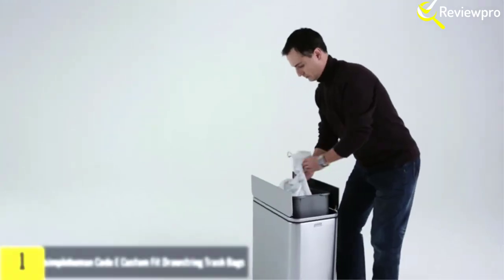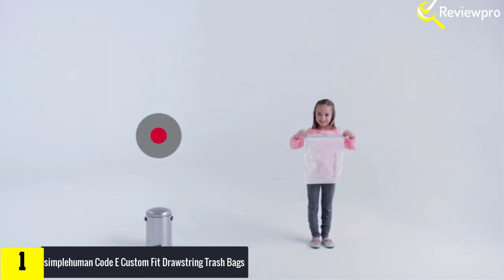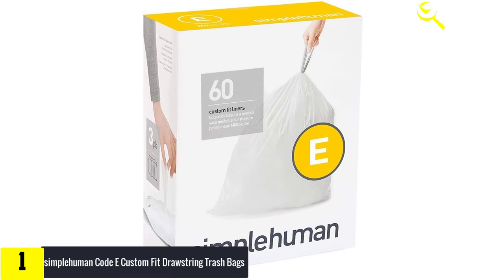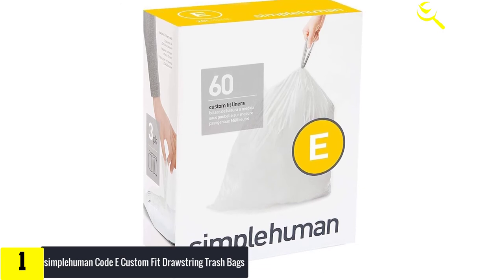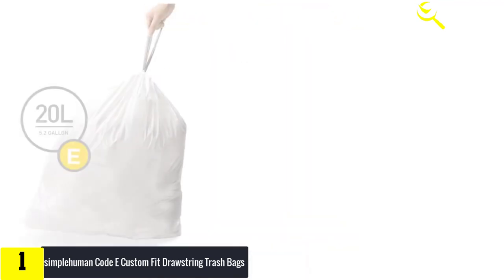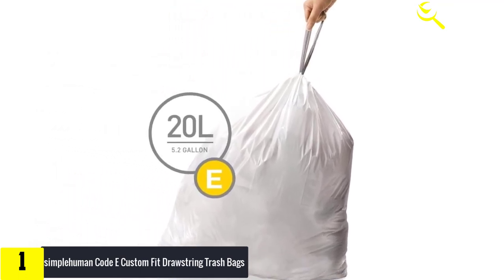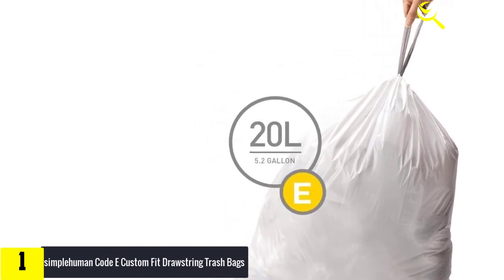Finally, at number one, we have Simplehuman Code I Custom Fit Drawstring Trash Bags. If you think most bags don't suffice for your loads of trash or garage storage, this item may be a viable option. These are custom fit can liners, perfect for a snug fit on the rim of your garbage bin. They also prevent common issues with poorly fitting bags, including bunching and overhanging. Made from high-quality plastic with secure double seams, they are leak and tear resistant.